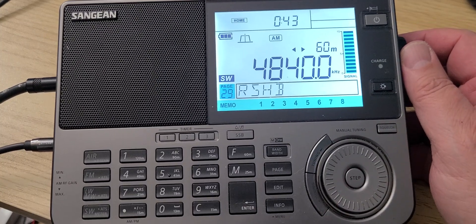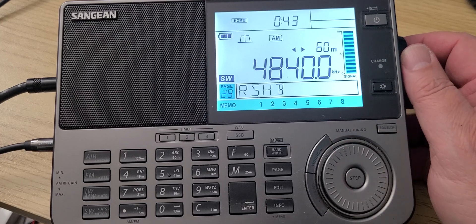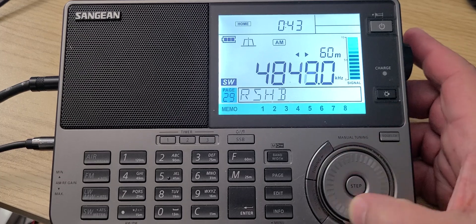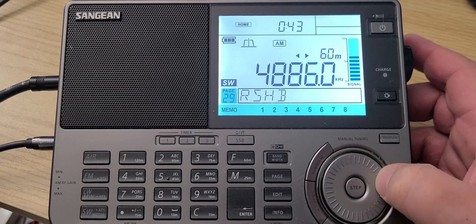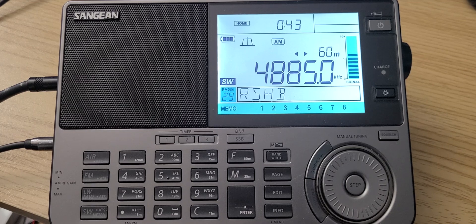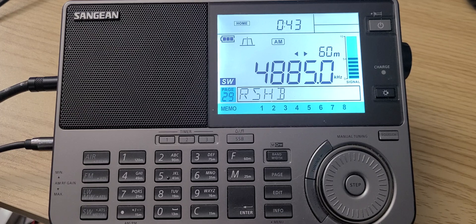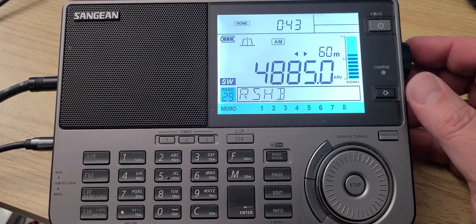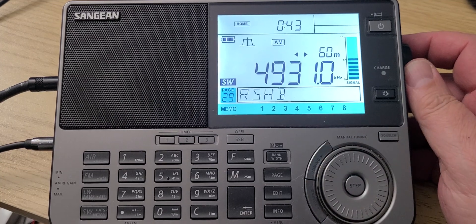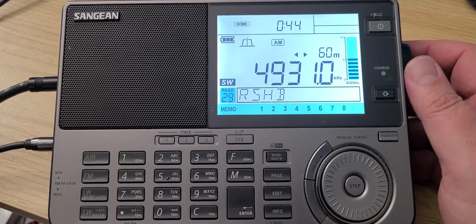WWCR at 4840 — Worldwide Christian Radio, WWCR, Nashville, Tennessee, USA. At 4885, very weak right now, is a Brazilian station, Radio Clube do Pará, which is usually the one we hear. Depending on the time you tune, you can hear a few stations from Africa still there, and Voice of America broadcasting as well.